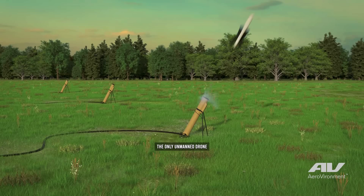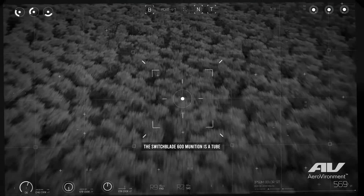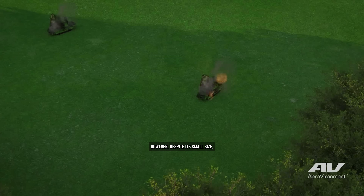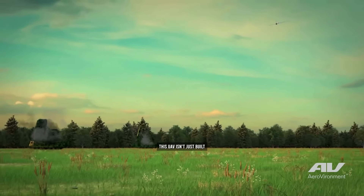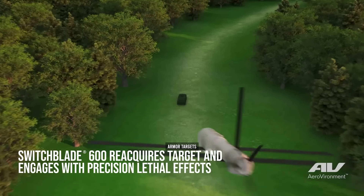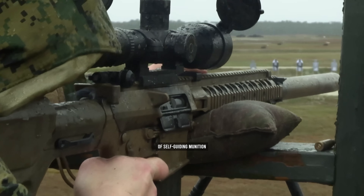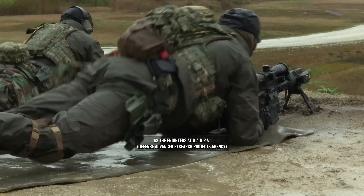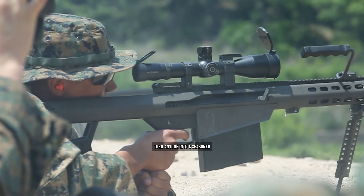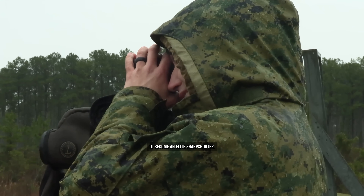However, the ATS program isn't the only unmanned drone changing the battlefield. The Switchblade 600 munition is a tube-launched autonomous vehicle that can be carried into the battlefield using just a backpack and launched by infantry. Despite its small size, this UAV includes an anti-armor warhead that can be used to take out armored targets designated by a remote operator. But the Switchblade 600 isn't the only self-guiding munition in development, as DARPA engineers have been developing a new type of munition that could turn anyone into a seasoned marksman overnight.